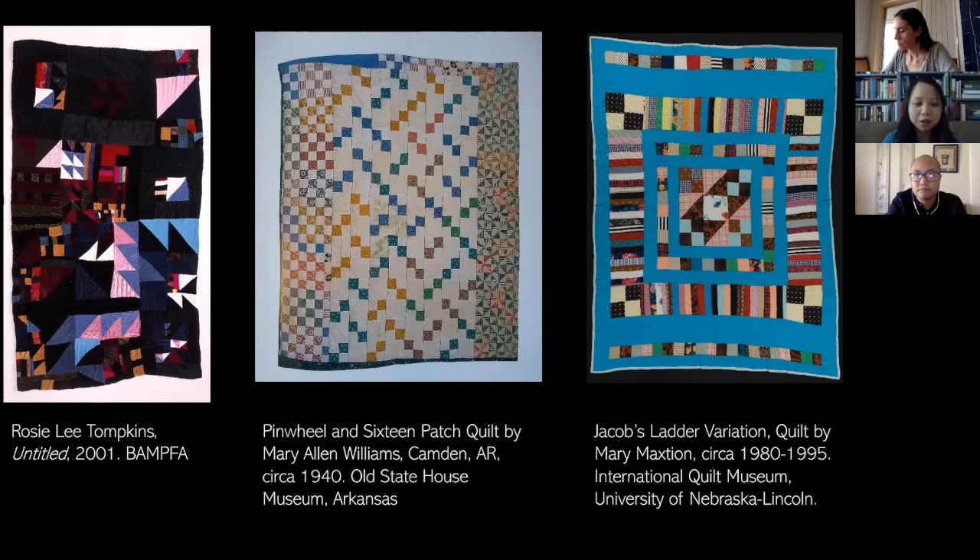Technically speaking, a quilt has a pieced top — the visual design we see — a central layer of batting or insulating layer, and then a backing. The quilting process is when all three are sewn and basted together. The key thing to know about Rosie Lee Tompkins is that she did not quilt many of her designs. That has to do with Eli Leon commissioning other women to actually complete the quilting process.